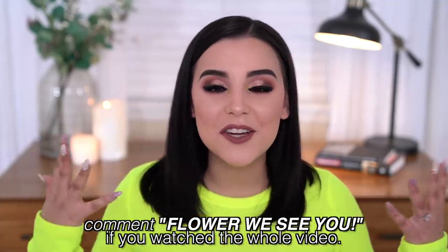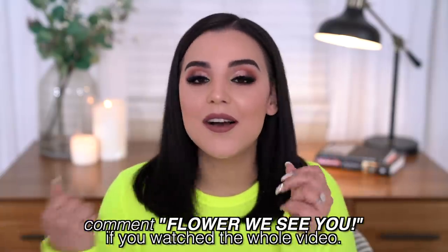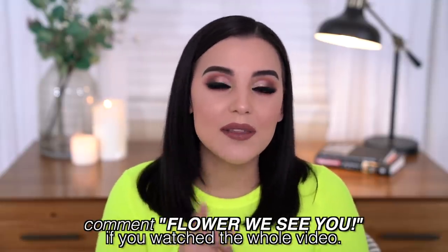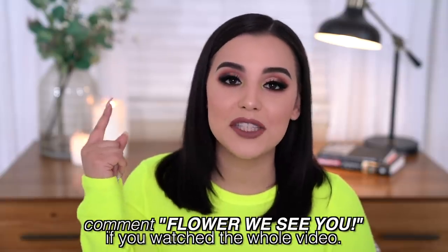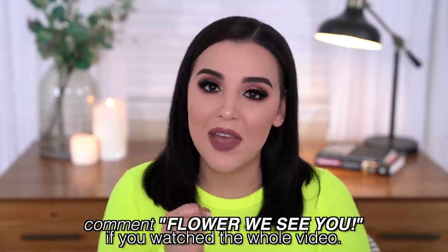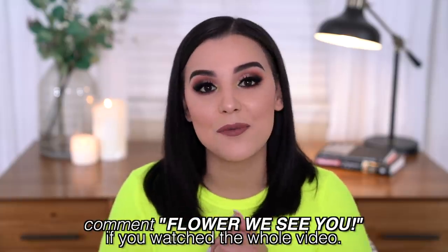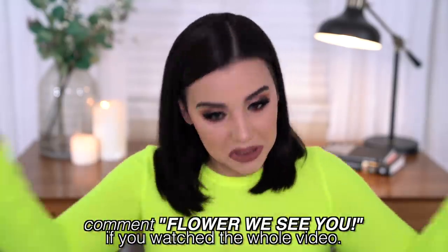You guys made it to the outro of the outro! Thank you so much — it means the absolute world to me that you guys stuck around this long. Press my face right here to subscribe to my channel. We are so stinking close to 600,000 subscribers! Click this video and this video if you guys want to see more from me. I love you!